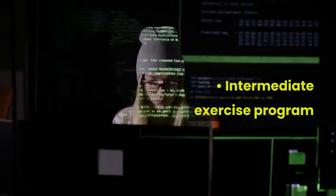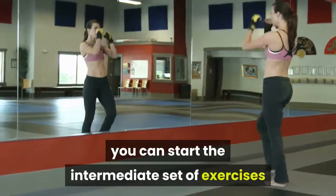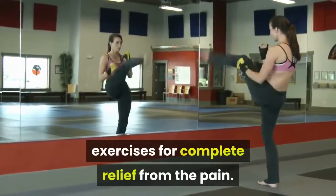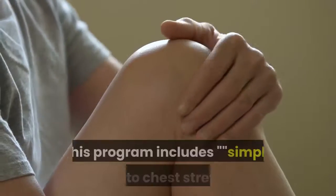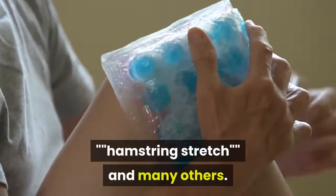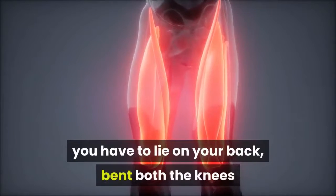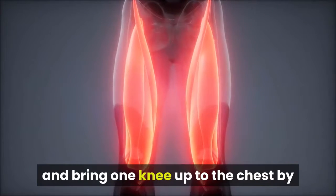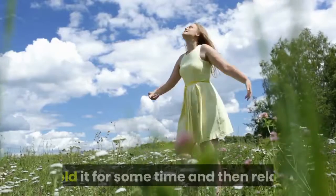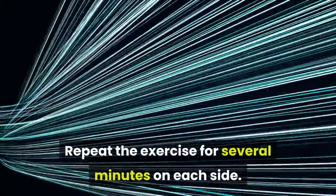The intermediate exercise program includes exercises specifically designed for complete relief from pain. This program includes a simple knee-to-chest stretch, hamstring stretch, and many others. For the knee-to-chest stretch, lie on your back, bend both knees, and bring one knee up to the chest by holding the thigh behind the knee. Hold it for some time, then relax. Repeat the exercise for several minutes on each side.